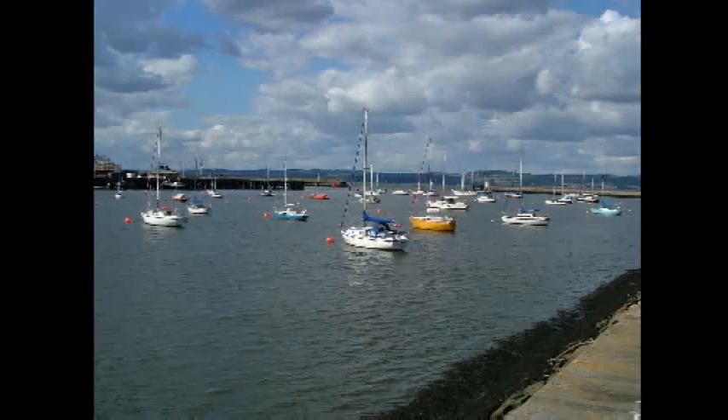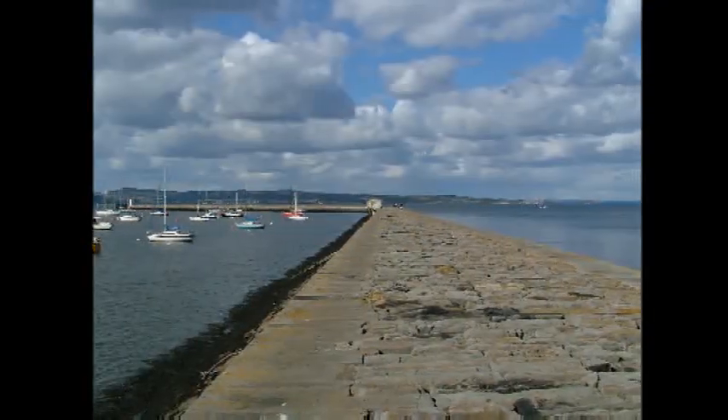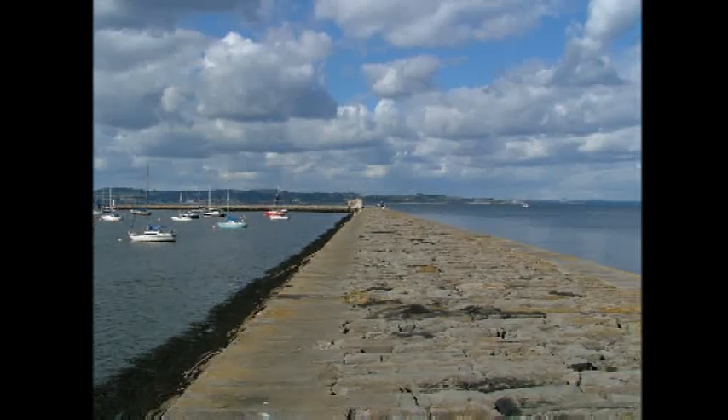Another view of the harbour looking out towards Fife across the Firth of Forth. Turning round a little we can look straight out the eastern breakwater towards Fife.